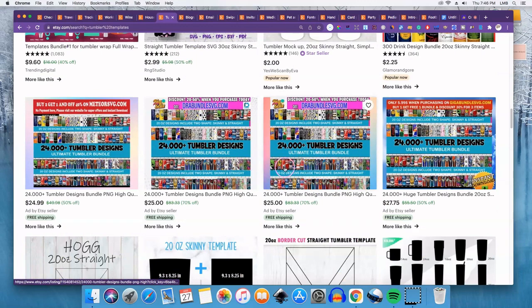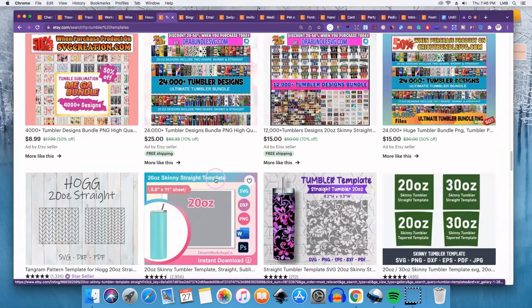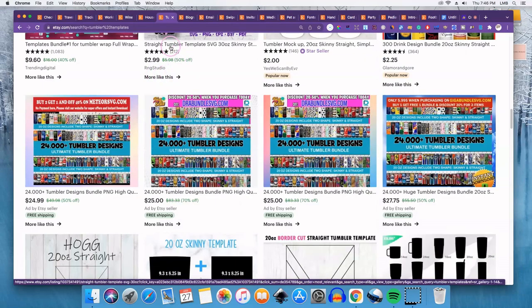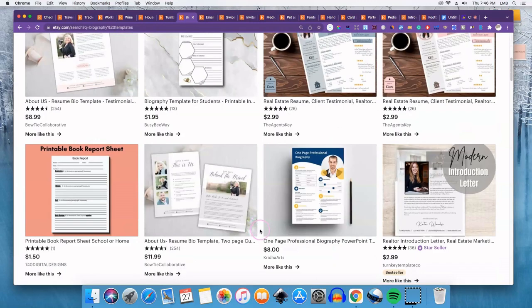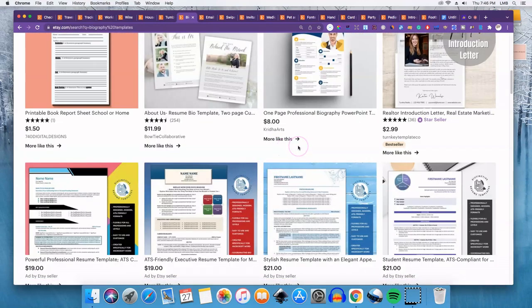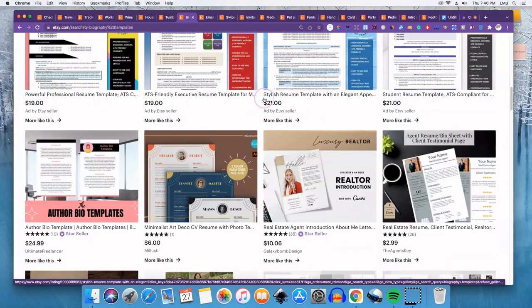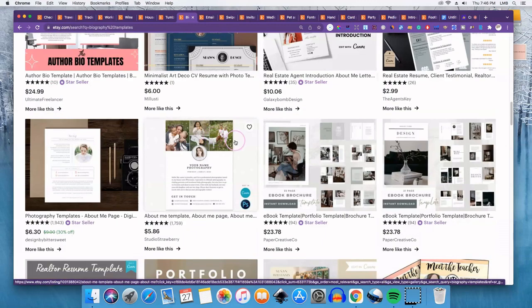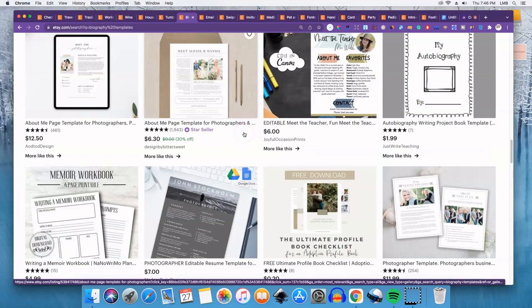Don't buy others' designs and copy them unless they give you commercial rights — but if you want to create your own and sell them, you can do that. Number eight is biography templates, for people creating a biography to include with a resume package or for a presentation. There are also a lot of resume templates on Etsy that do well. If you're good at writing resumes and can create a template for someone else to edit, that might be a good option.